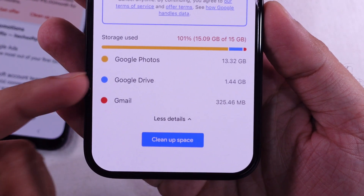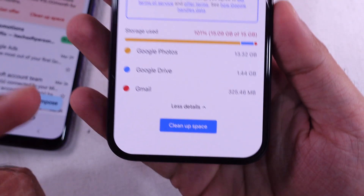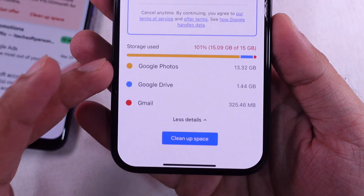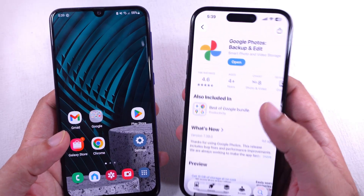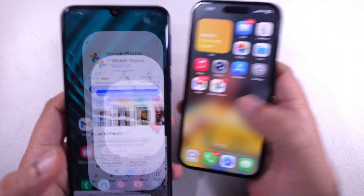Tap on the Cleanup Space option or Delete Media from the Google Photos and Google Drive apps. Here is my Google account, which contains all of my photos. To manage it, install the Google Photos app on your phone. For iPhone users, download it from the App Store, and for Android users, download it from the Play Store.